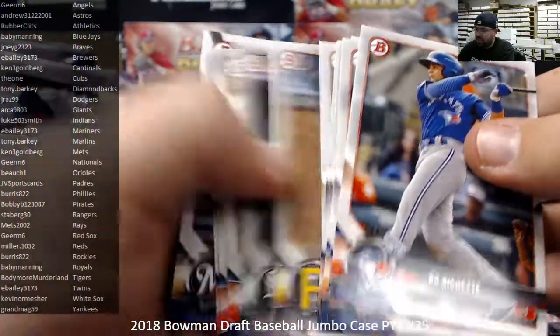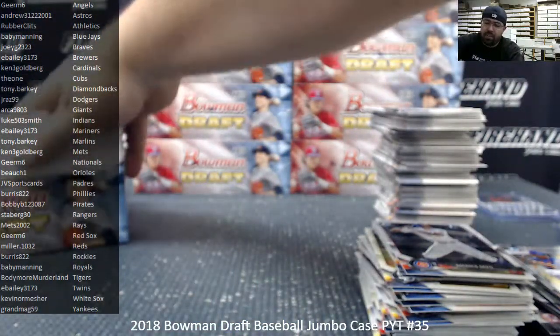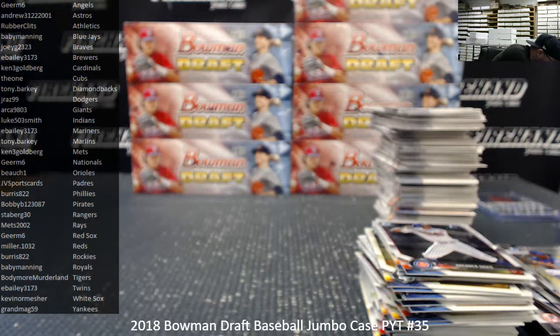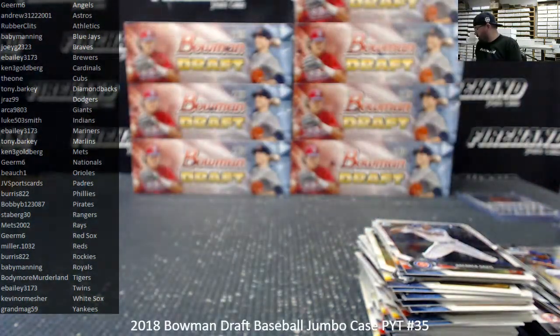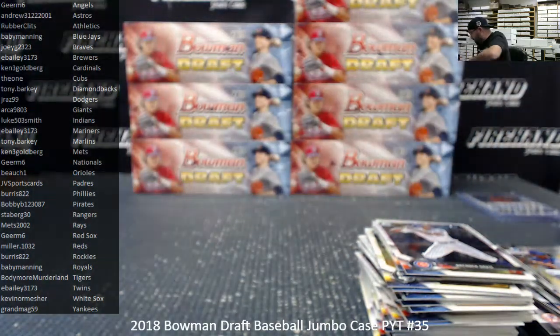I'd also be very interested to see which signed belts they have in Transcendent. What would be really cool is if on the signed belts they have multiple signatures — that would be ideal. But I don't know if that's how Topps is going to run with that. All right guys, that's box one.